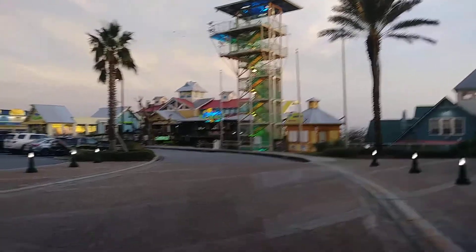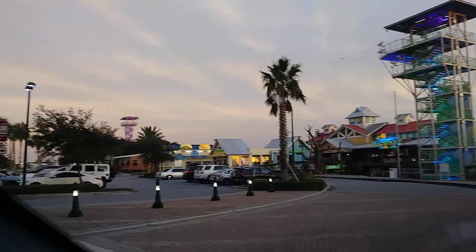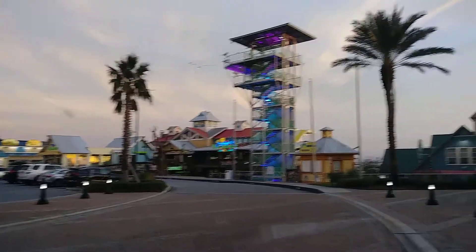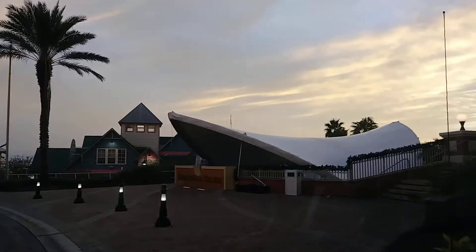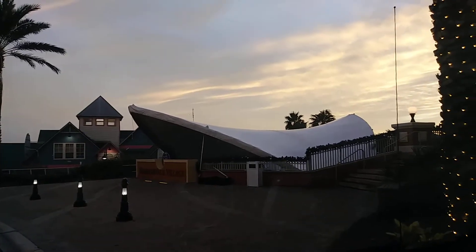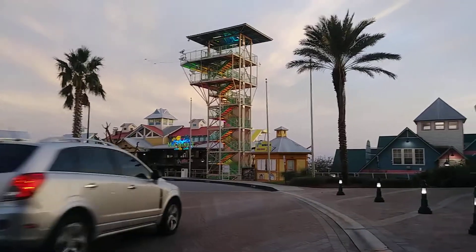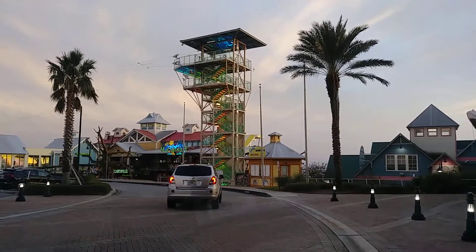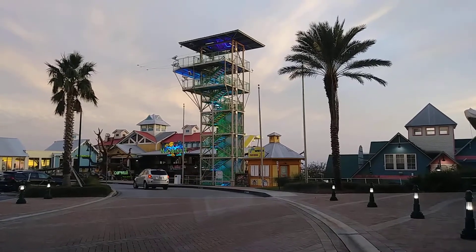Hello! Today we're at Harbor Walk in Destin, Florida. The new mall hours are 6 p.m. — all the storefronts close at 6 p.m. now. So if you want to go to the Harbor Walk, they're open seven days a week but close at six now.